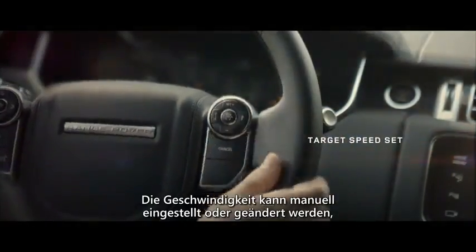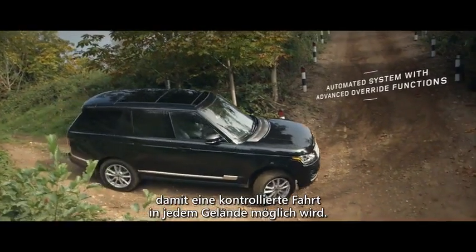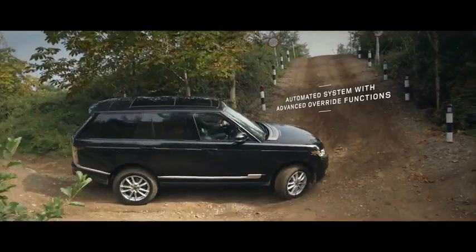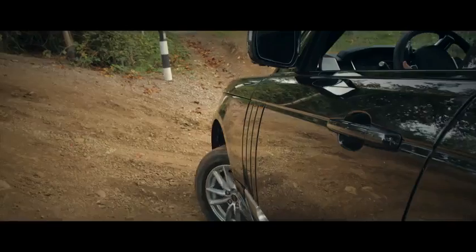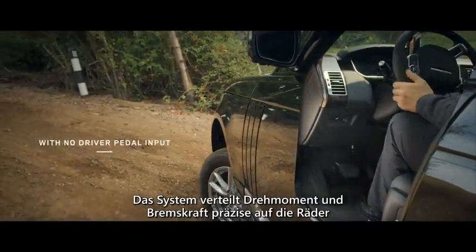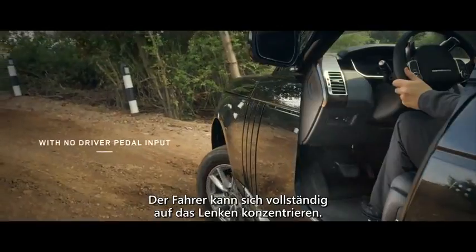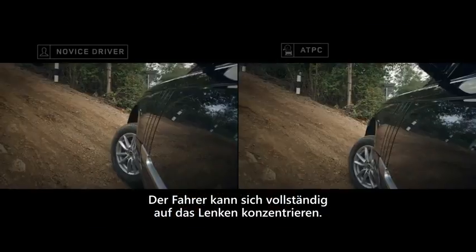Manually set or change the vehicle's speed for controlled movement across all kinds of terrain. The system then accurately manages braking and torque to each wheel, gaining maximum traction on any surface. This frees the driver to focus on steering.